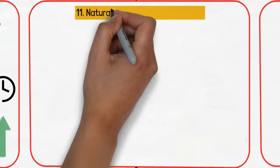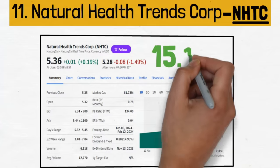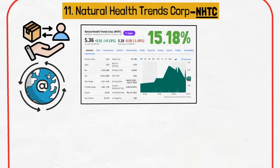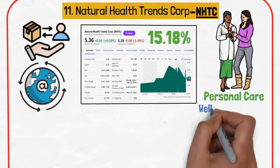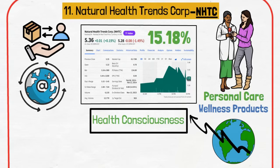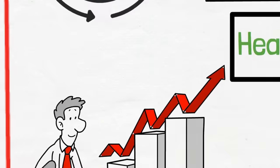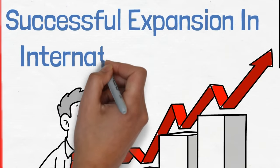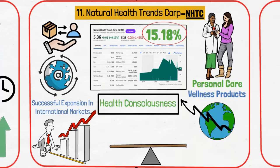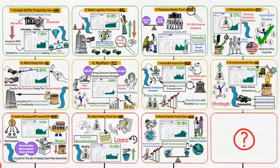Next up, we have Natural Health Trends Corp., ticker NHTC, with a current dividend yield of 15.18%. NHTC, with its global direct selling and e-commerce platform, offers personal care and wellness products, tapping into the global trend towards health consciousness. The dividend yield of approximately 15.8% reflects NHTC's aggressive growth strategy and successful expansion in international markets. Its inclusion in the portfolio offers a balance between high yield and exposure to the rapidly growing e-commerce sector.